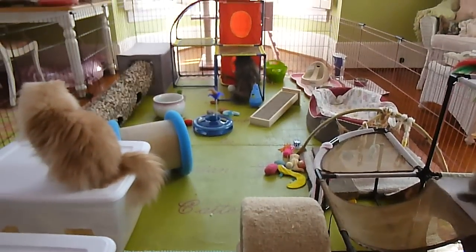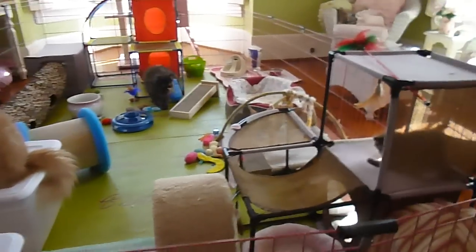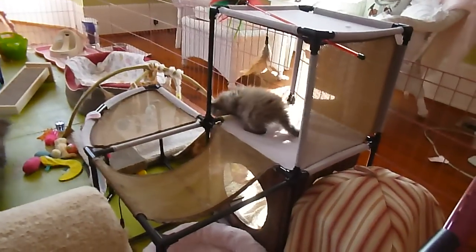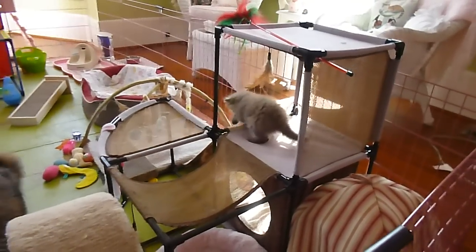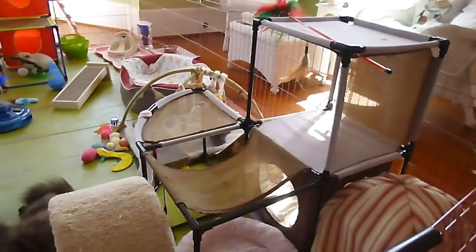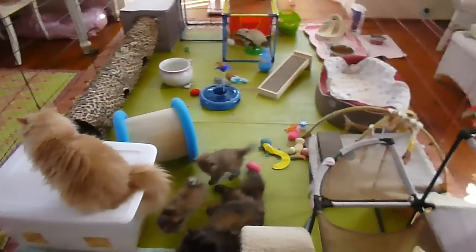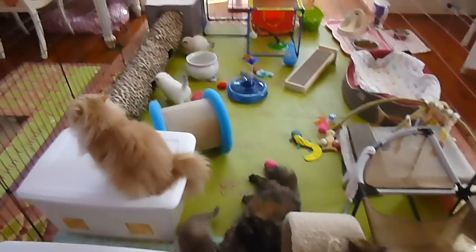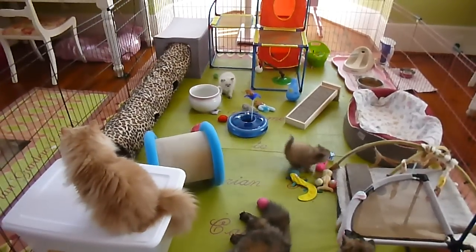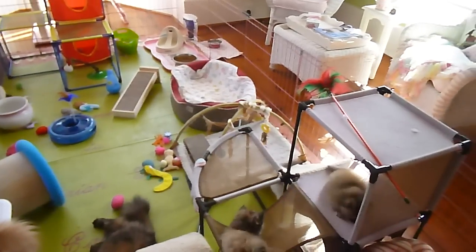Pansy and Primrose's babies are awake and rambunctious, so we thought we'd give a video. They are getting up on the PlayStations all by themselves and getting down by themselves.